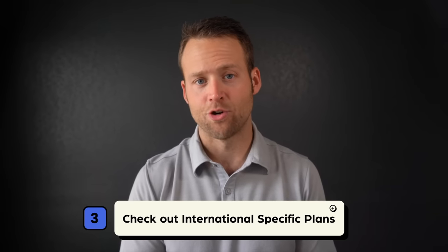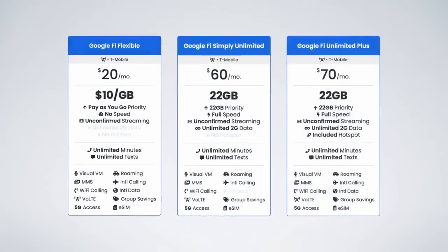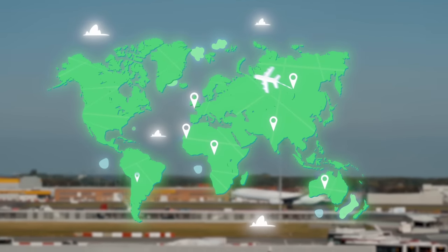Strategy number three is to check out international-specific plans. This strategy doesn't always make sense, but in certain cases it could make sense to change providers. This is only viable if you're traveling longer term, like a month or more, and you plan to visit multiple locations. Services like Google Fi give you unlimited data, calls, and texting in over 200 locations around the world for around $65 per person per month on the unlimited plan, with price breaks for families. My partner and I actually used this service when we traveled full-time for six months, and it worked like a charm — pretty affordable, and getting coverage as we moved between 17 different countries was insanely easy.